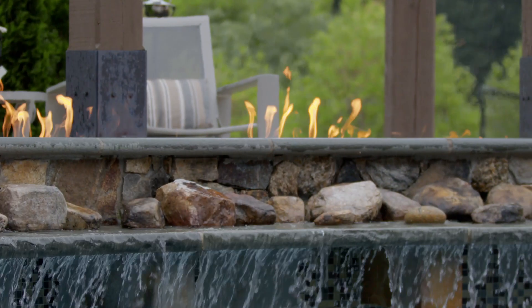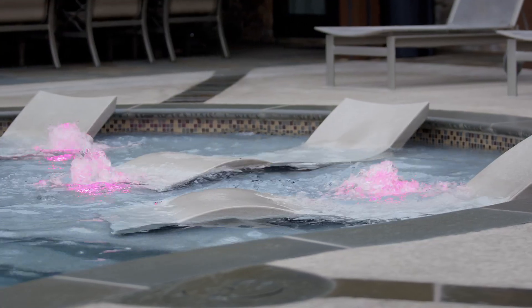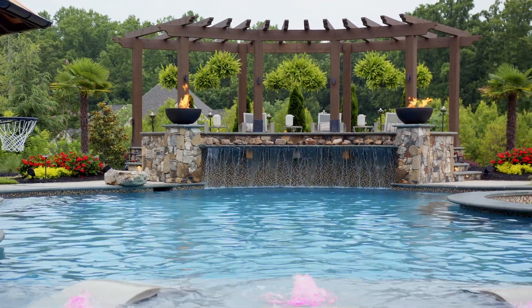For us, our brand is built on being custom. No two pools are alike. We take great pride in being able to have the client come in and let them dream as big as they want, and then let the process dictate if all that happens or not.